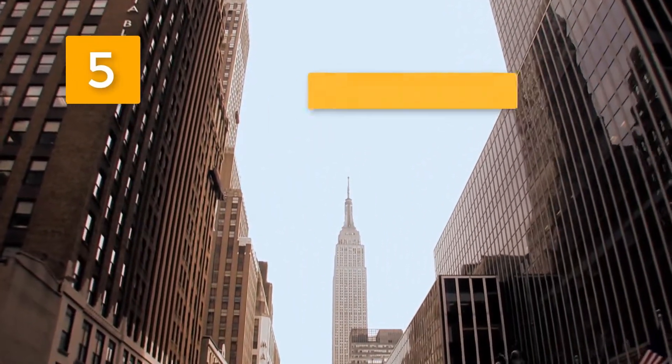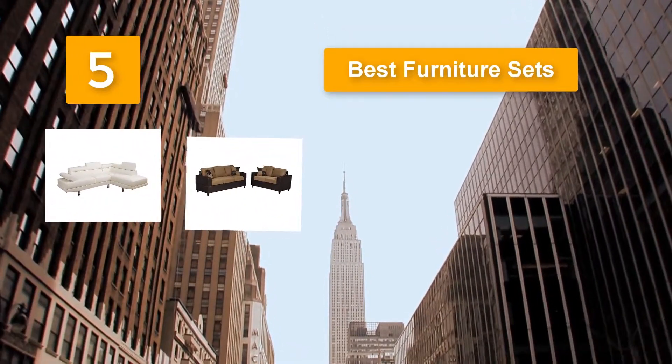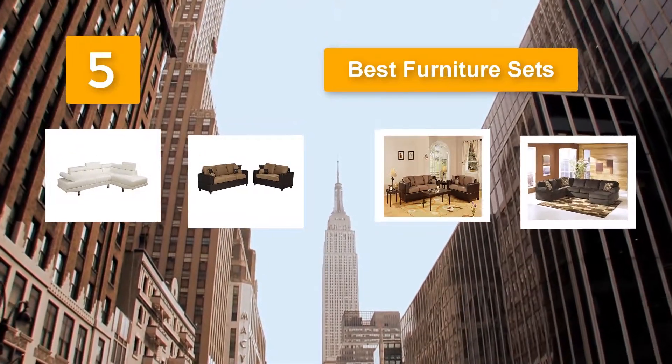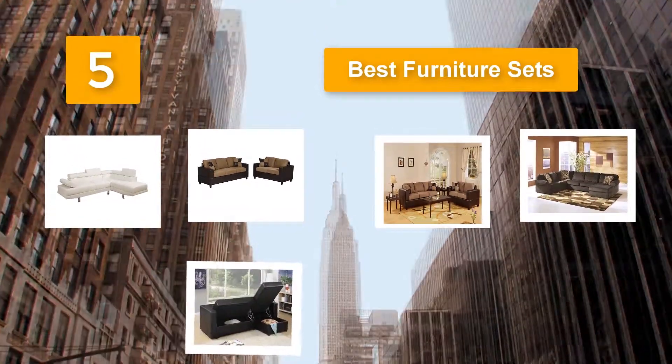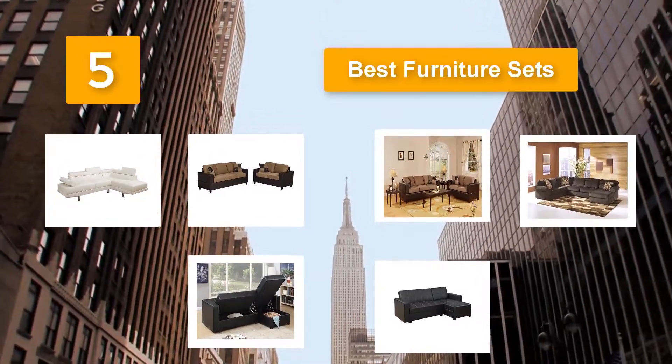Top 5 best furniture sets available in the market. This is why we are making it much easier for you by presenting these best furniture sets in 2019 reviews. After looking at dozens of products in this category, we were able to come up with a narrower list featuring 10 of our highly recommended sofa sets.